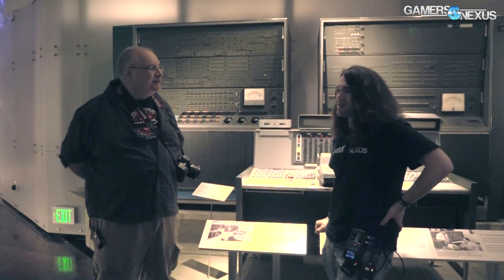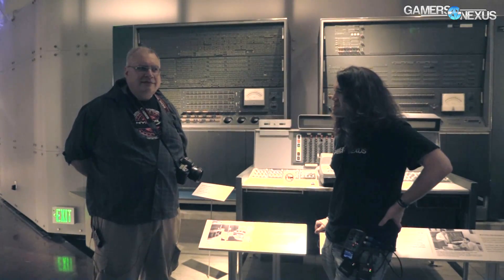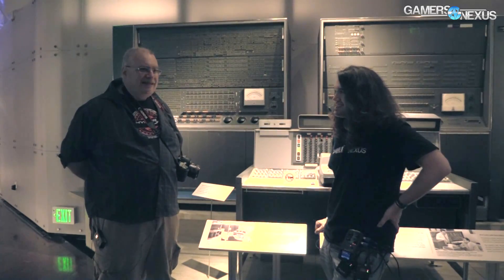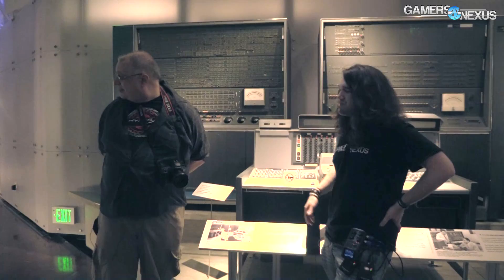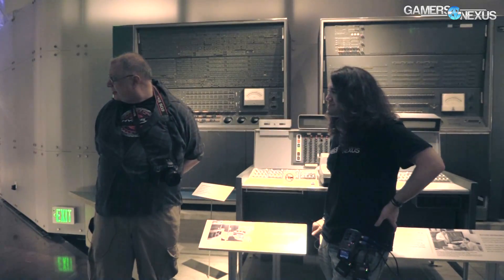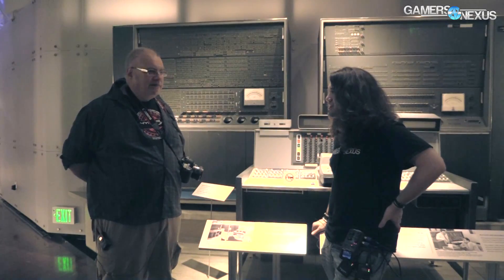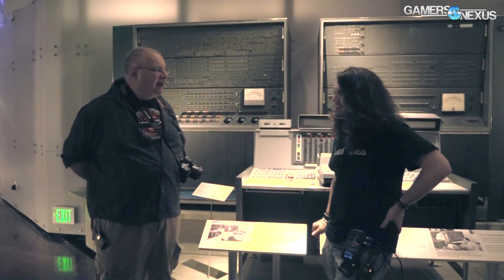Just days ago we saw NVIDIA's $126,000 box — not even a supercomputer, just a high-end system — running at 170 teraflops. It completely blows these away, and these cost millions of dollars. To be fair, a modern $500 computer is probably better than these supercomputers.